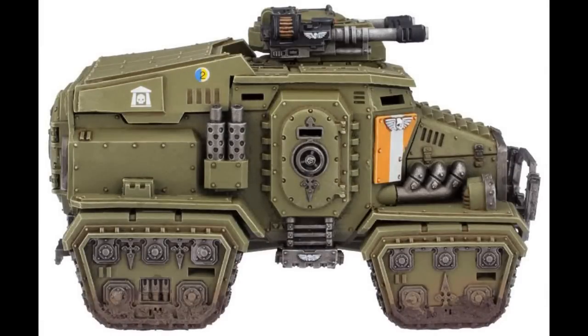Hello there, my fellow squadmates, and welcome back to our lore series about Imperial Guard Vehicles. We have talked about the Baneblade, we have talked about the Leman Russ, we have talked about Chimeras, and we have talked about many kinds of artillery.